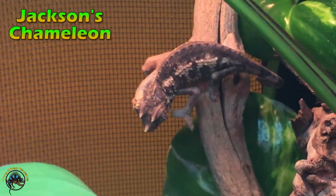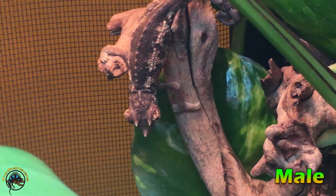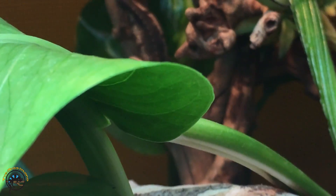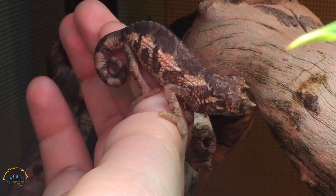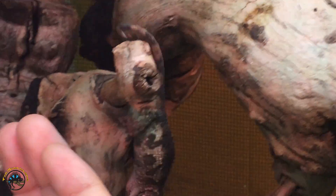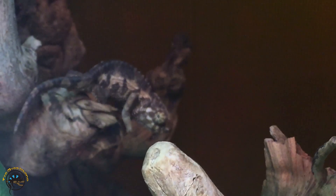Last, we'll talk about our little Jackson's chameleon. You can see really good from this angle those three horns at the front - one in front of each eye and then one on the nose. That is what the males will get. The females of the Jackson's chameleon do not get those three horns. When they're really tiny babies, you'll notice the males have really prominent bumps in the front of their eyes and their nose, which shows that the horns are going to be developing. Females don't have those bumps, so it's pretty easy to tell between a female and a male Jackson's.